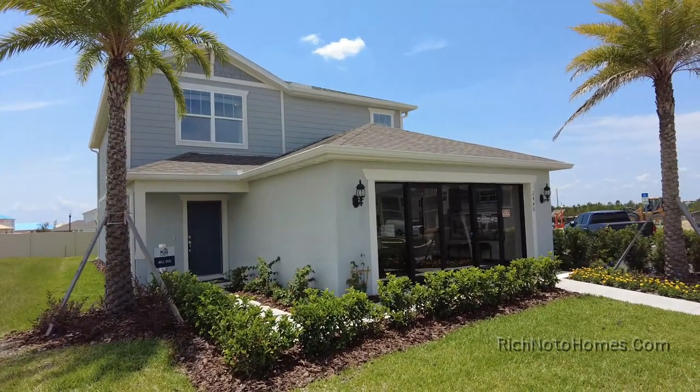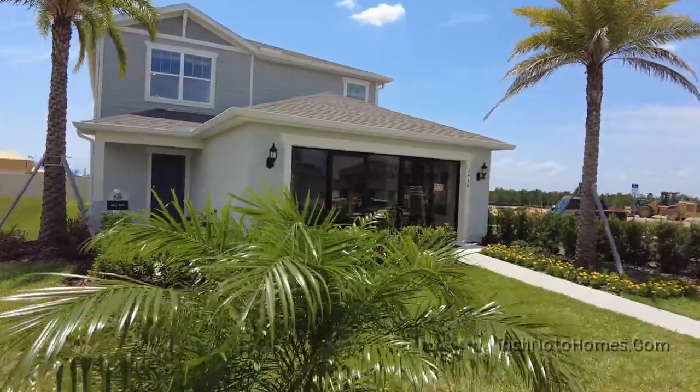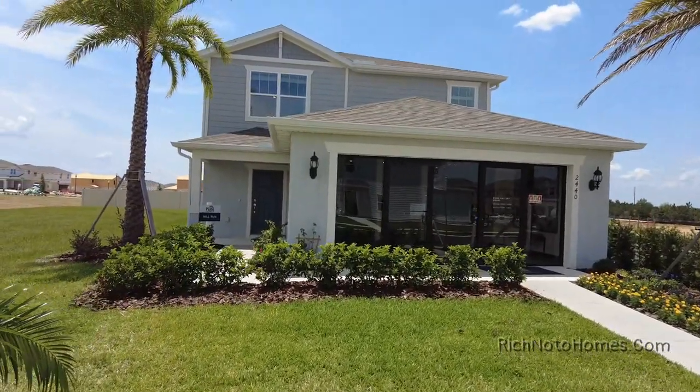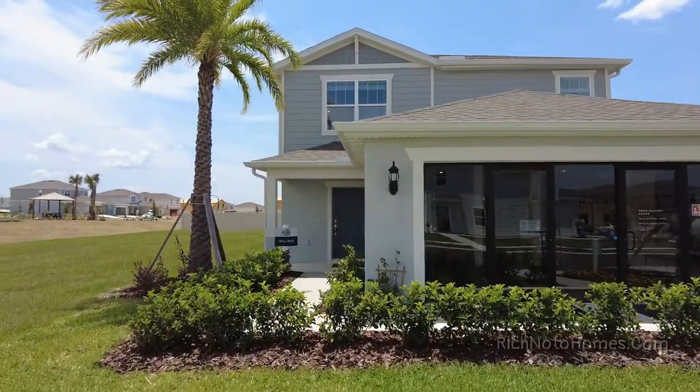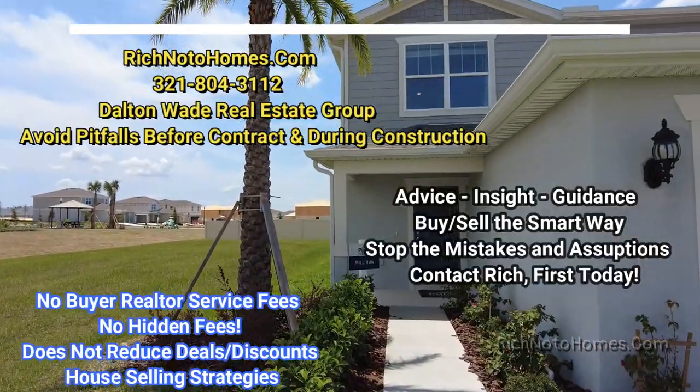Hey everybody, this is Rich Noda, Florida Licensed Realtor, Florida Licensed Home Inspector and Noda Republic. So right now we are out at Bellhaven. This is a community from Pulte in Davenport. It's right off of 27 in a great location.